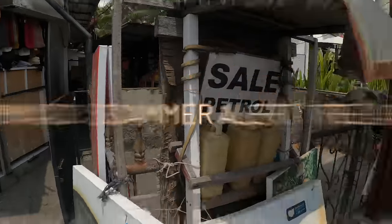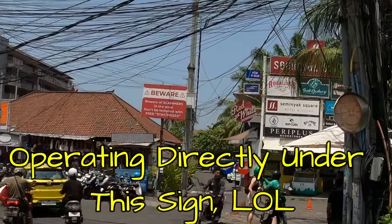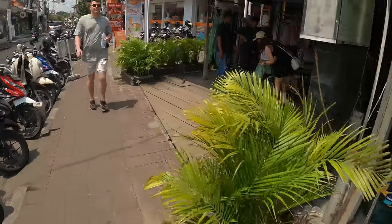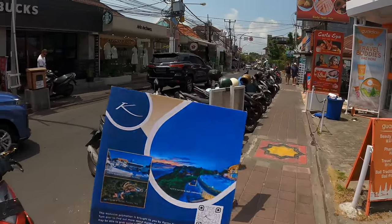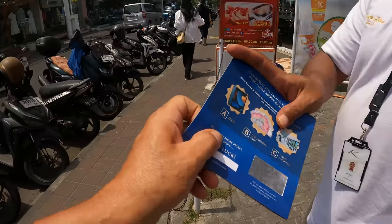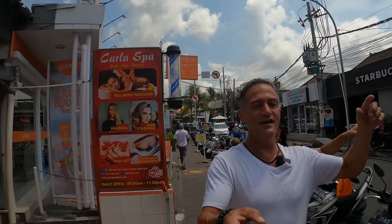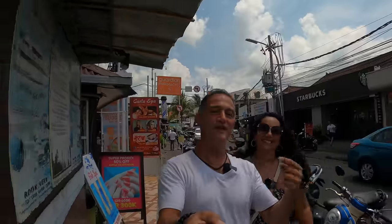We were approached by someone from the Karma Group handing out scratch cards for a resort. We declined and gave the card back. If you haven't watched our scam video, that's it — Karma Group. It's a well-known scam here in Bali, so be aware.